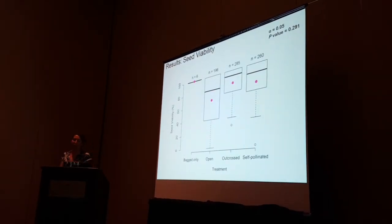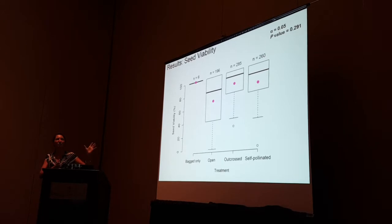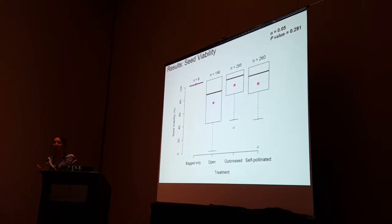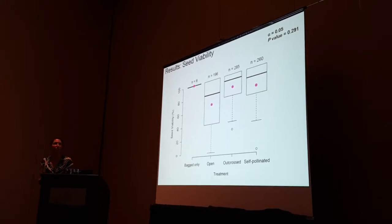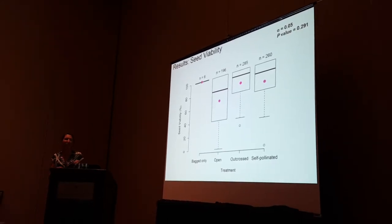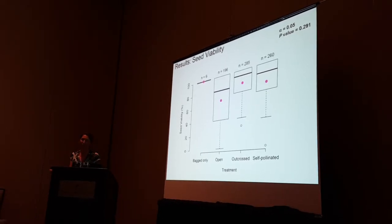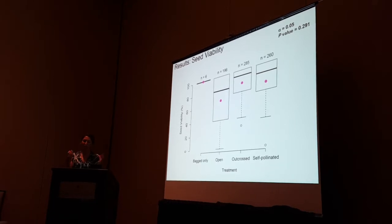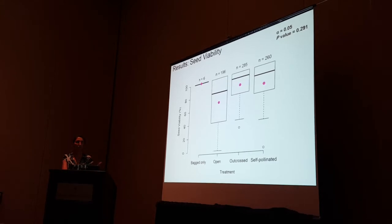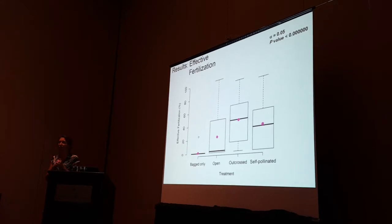For seed viability, we didn't find any significant differences among treatments. So with just those two measures of reproductive success, we might answer whether this taxon requires a pollinator — the answer is no, since a fruit did form: one fruit out of 41 bagged, and 100% of the seeds were viable with n=6. But there were no significant differences. To better get at what we really want to know, we came up with another measure of reproductive success we're calling effective fertilization.